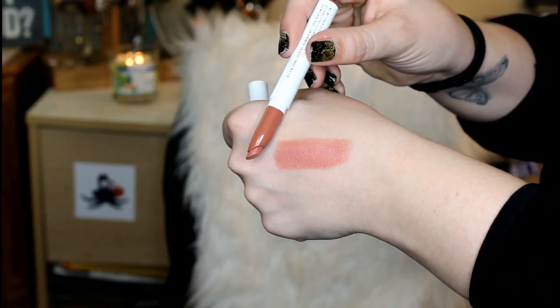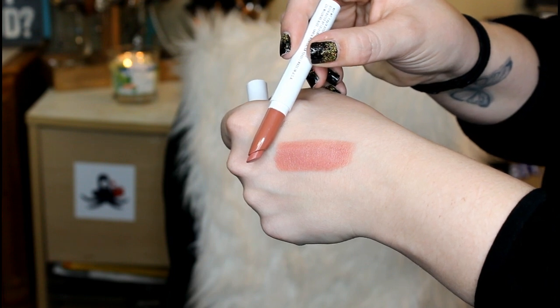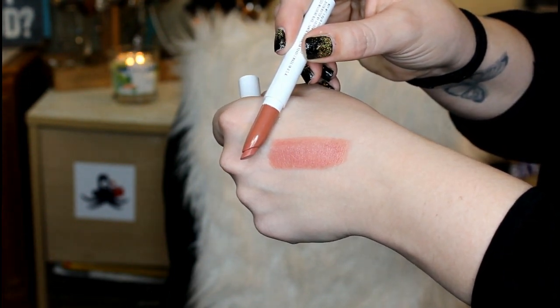So the first item we have here is a ColourPop lippy that can only be found in the Winter Beautycon box. They did an exclusive collaboration and created something truly, truly unique. This color is amazing and you guys want to get your hands on this lippy.